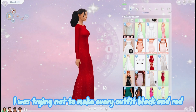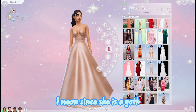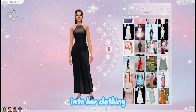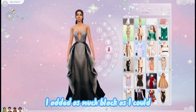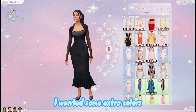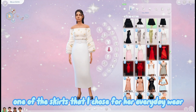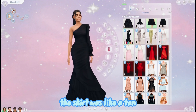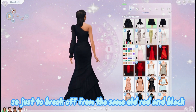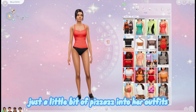I was trying not to make every outfit black and red. Since she is a Goth I made sure I put in some gothic essence into her clothing and added as much black as I could, but I didn't want all of her outfits to be black and red. I wanted some extra colors - like a little bit of pink, and one of the skirts I chose for her everyday wear was a brownish tan color, just to break from the same old red and black and add a little bit of pizzazz.